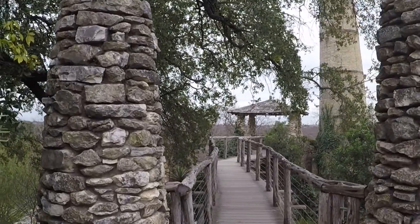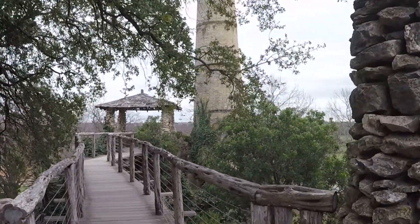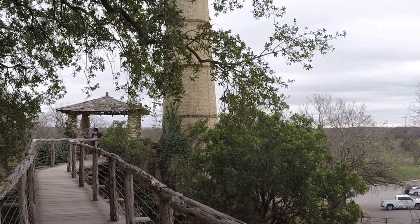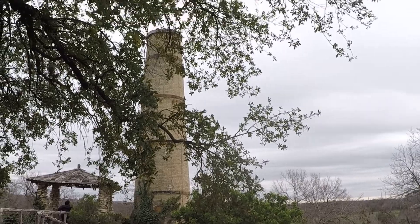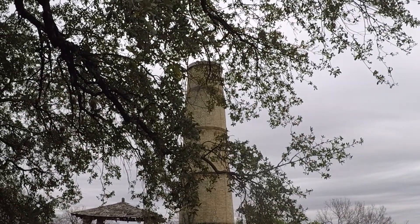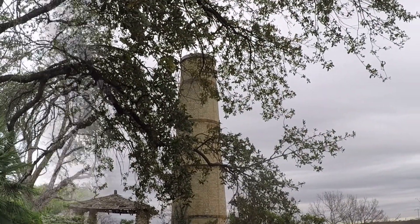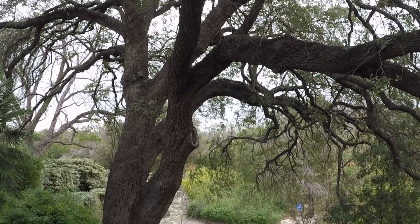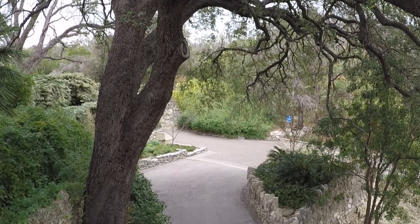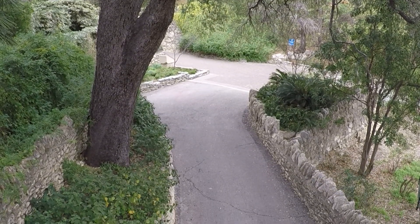I hadn't even seen this part over here by the big smokestack. I wonder why a quarry needed a smokestack. Boy, the trees really make a lot of this area — great shade, getting right over this road.